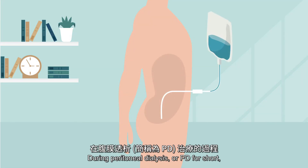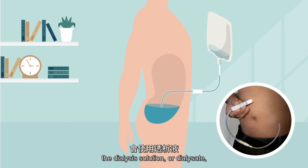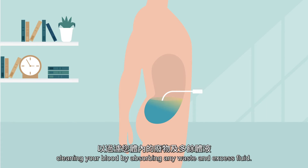During peritoneal dialysis, or PD for short, the dialysis solution, or dialysate, passes into your abdomen through a catheter. Once the dialysis solution has flowed into your abdomen, it stays there, cleaning your blood by absorbing any waste and excess fluid.